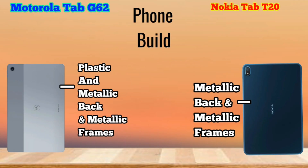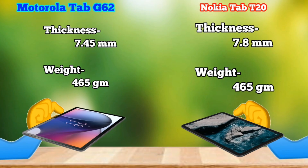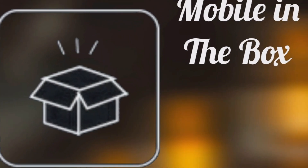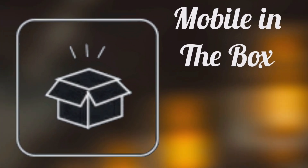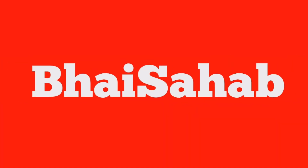You will also get a metallic look on both tablets. The form factor is also very good. However, you will get a little bit of weight — the weight is 465 grams. In the box, you will get a super fast charger with Motorola, while Nokia includes a normal charger, even though the tablet supports 15-watt fast charging. Nokia should also include a 15-watt charger in the box.